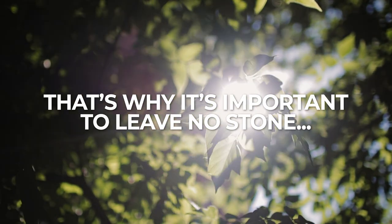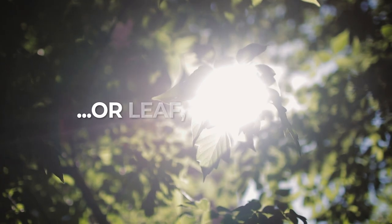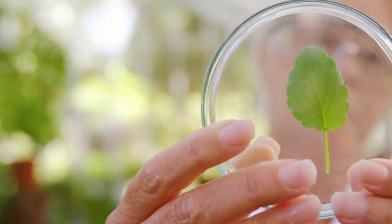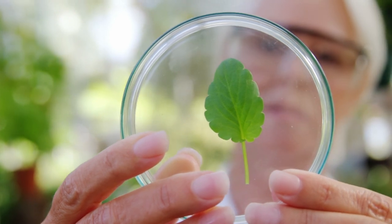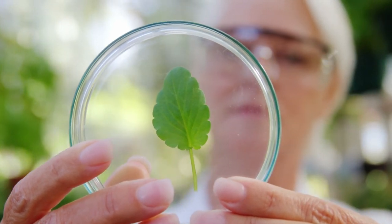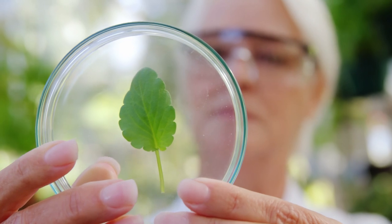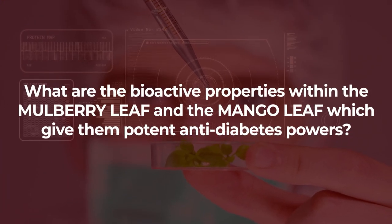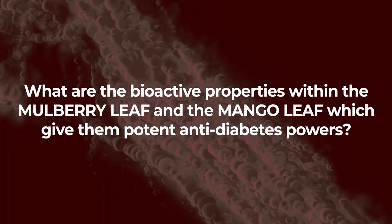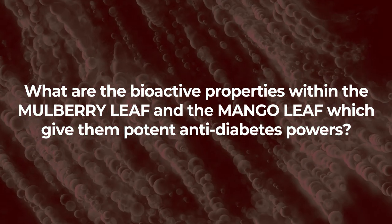That's why it's important to leave no stone, or leaf, unturned. And in fact, we're about to meet two surprising and captivating leaves that are currently taking the diabetes-fighting world by storm. What are the bioactive properties within the mulberry leaf and the mango leaf which give them potent anti-diabetes powers?